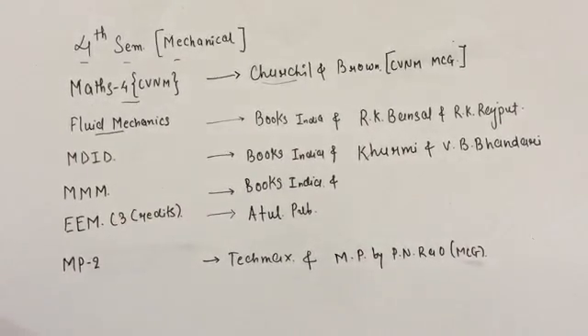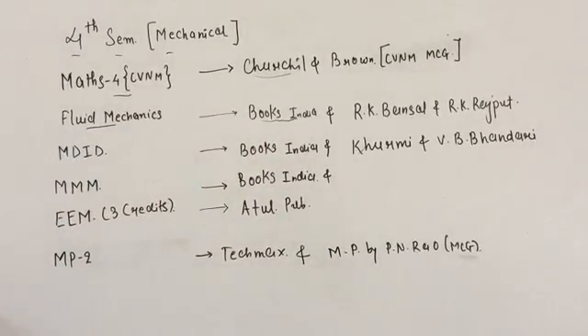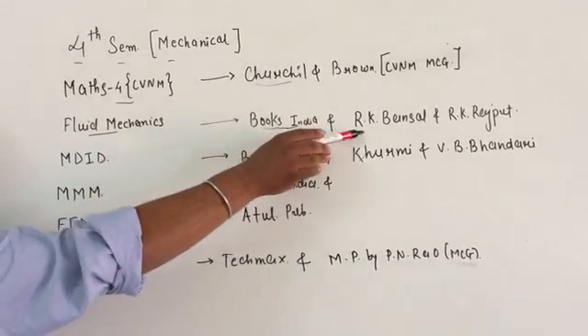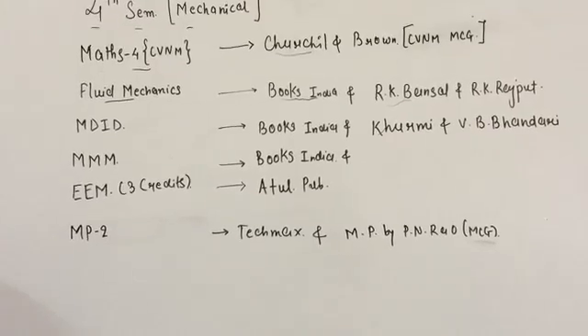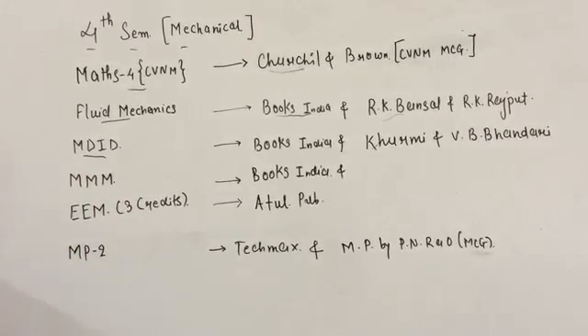Now for Fluid Mechanics, if you want to buy a local publication then buy Books India. And if you want to go for reference books, then go for R.K. Bansal and R.K. Rajput, which are very good books for Fluid Mechanics.